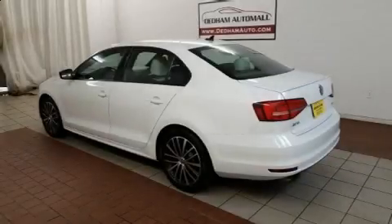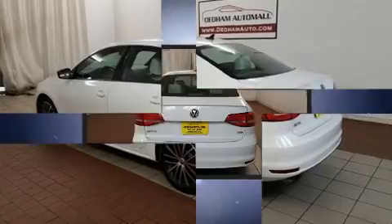The 2015 Volkswagen Jetta. This four-door, five-passenger sedan still has fewer than 30,000 miles.